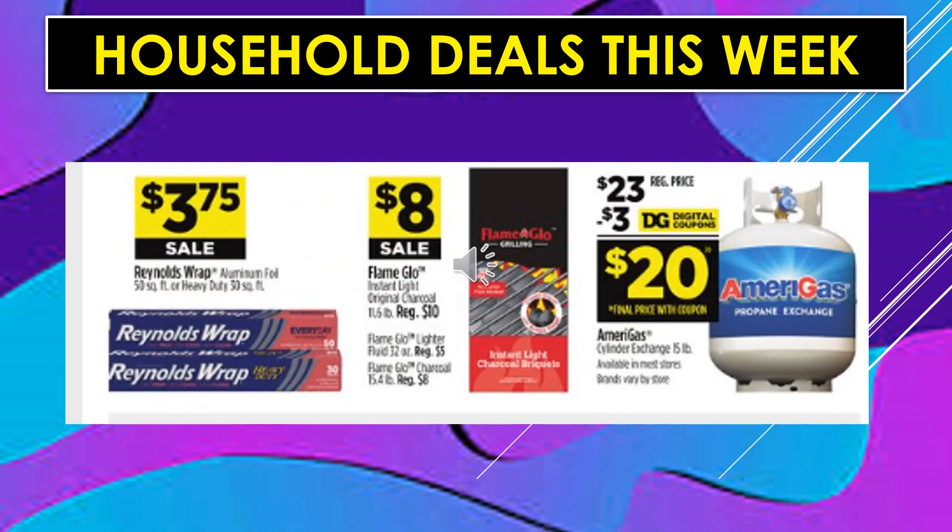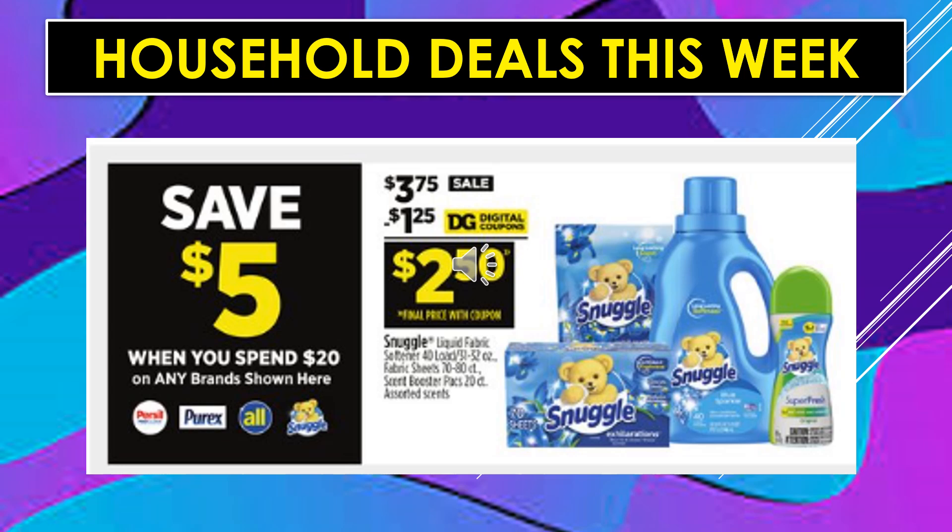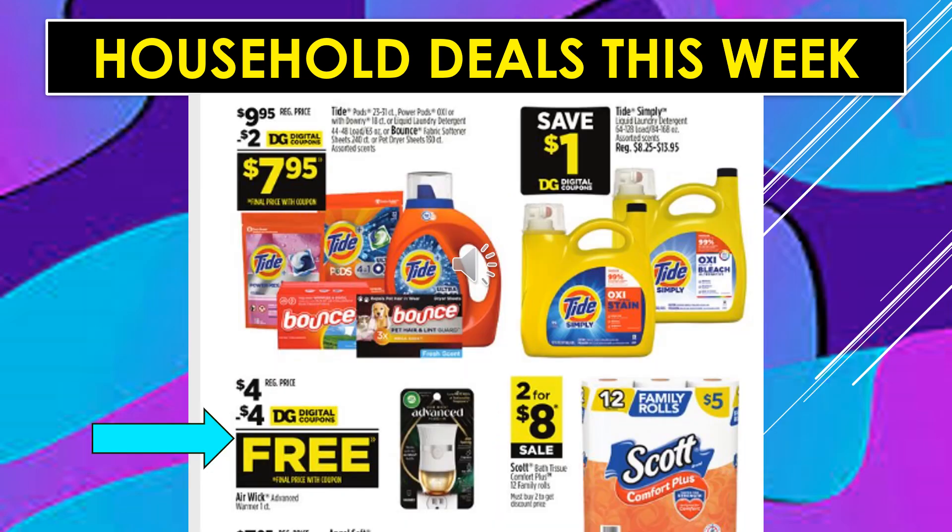Household deals this week: Reynolds Wrap Aluminum Foil $3.75 on sale. Flame Glow Charcoal is $8 on sale. There's a $3 digital coupon off the Amerigas Cylinder Exchange 15-pound, making the product $20. Save $5 when you spend $20 on Purcell, Purex, All, or Snuggle brands. There's a $1.25 digital coupon off of Snuggle, making the product $2.50. There's a $2 digital coupon off of Tide or Bounce, making the product $7.95. Save $1 off with a digital coupon on Tide Simply laundry detergent. The Airwick Advanced Warmer one-count is $4 — there's a $4 digital coupon, making it totally free. And Scott Bath Tissue Toilet Paper, 12 family rolls, is 2 for $8 on sale.